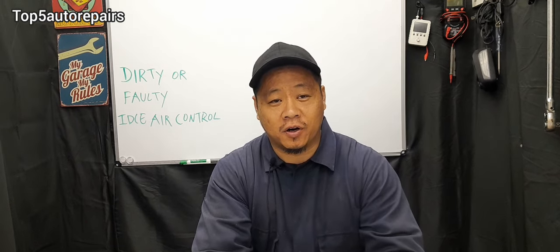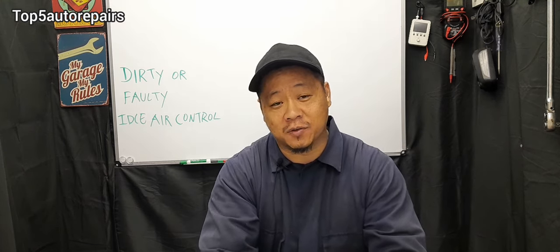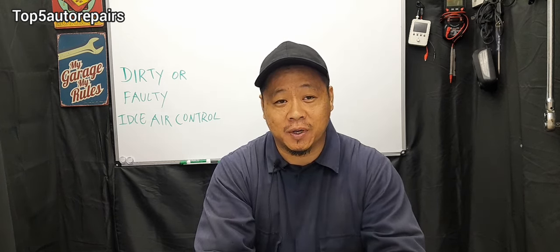If you notice a start-and-stall condition — for example, you start your vehicle and it stalls immediately, you start again and it stalls immediately, and it only stays running when you step your foot on the gas pedal — most likely the idle air control is already faulty and should be replaced.